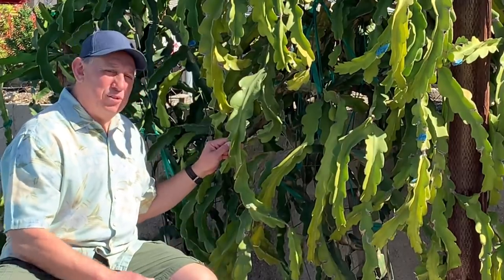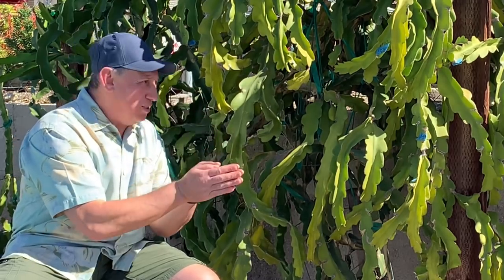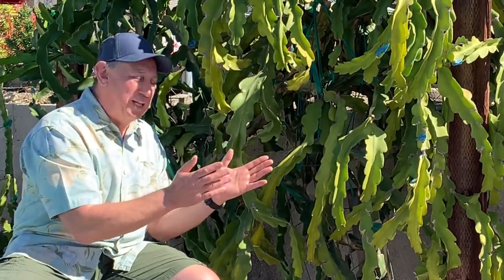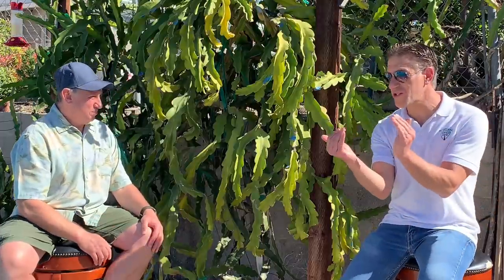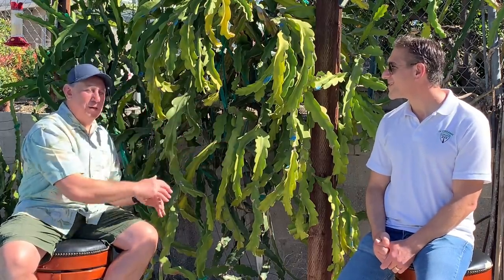Dragon fruit produces flowers here in California from May all the way through late winter. It takes about 35 days from when the bud first forms to when the flower opens, and you have only one night to pollinate — or cross-pollinate if it's a self-pollinating variety. Within two to three days after pollination you already know if it was successful, and then you have a fruit within 35 to 40 days. It produces a minimum of three yields every single year, up to five seasons — you can have blooms and harvests happening at the same time.